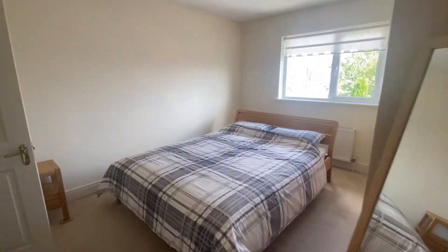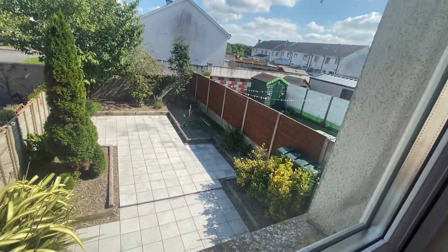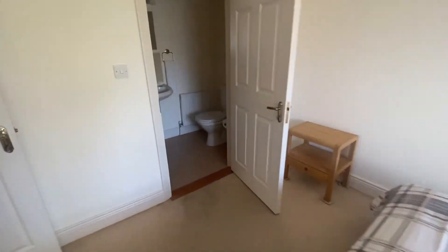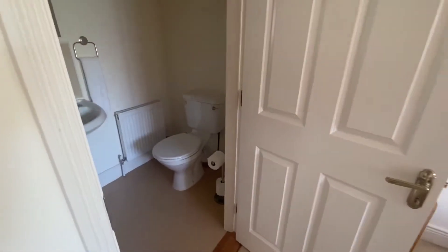This is the master bedroom to the rear of the property. I'll give you a look at the garden of this property — all paved. Ensuite here with a double shower.